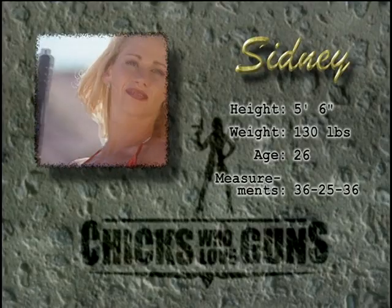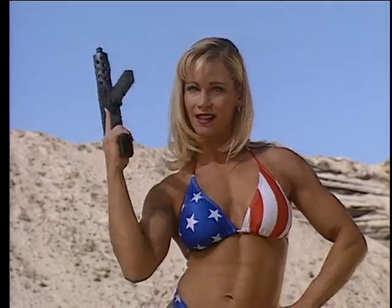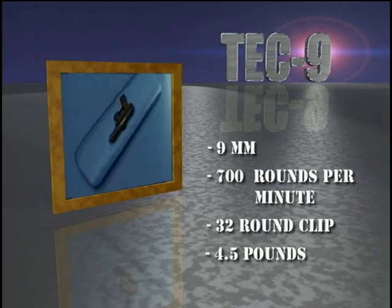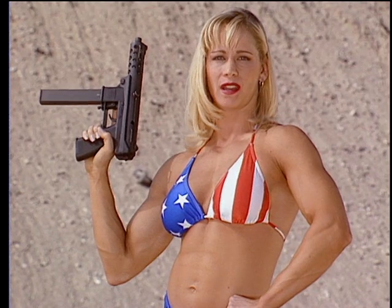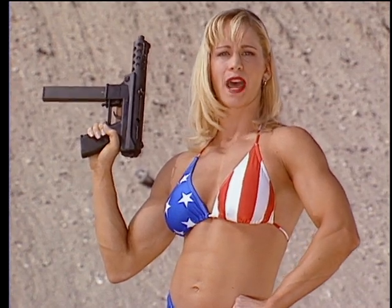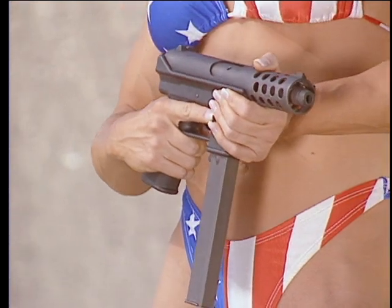Hi, I'm Sydney. I'm a personal trainer and Miss Orange County finalist, and this is my Tech-9. The popular Tech-9 is designed after the Russian KG-99 submachine gun. It boasts 32 rounds of 9mm firepower and can spit bullets at a rate of 700 rounds per minute.